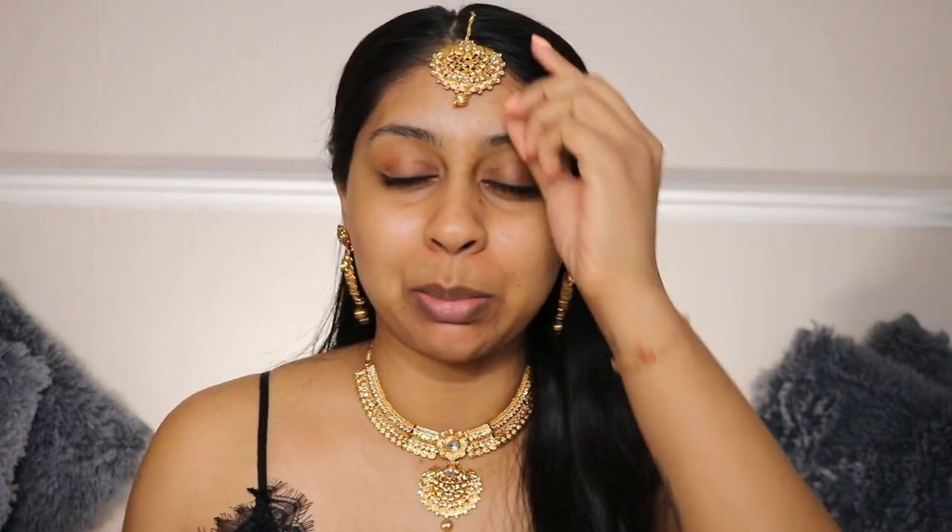Hi guys, welcome back to a new video. If you're new here, my name is Anushka. Today we're going to be doing a South Indian bridal makeup look. I'm going to try my best to do one. I've been to Chennai and seen a few weddings, and their jewelry is very warm gold — that's why I'm wearing this warm gold jewelry today. You can get Indian jewelry from Southall Green Street if you're in the London area.